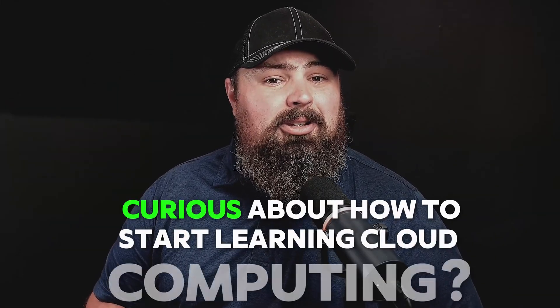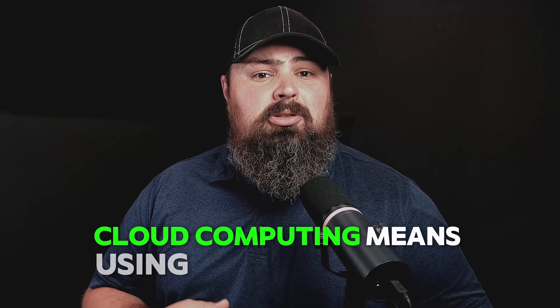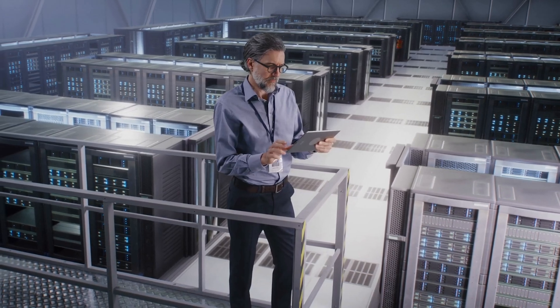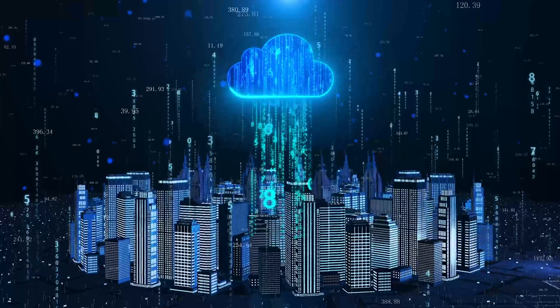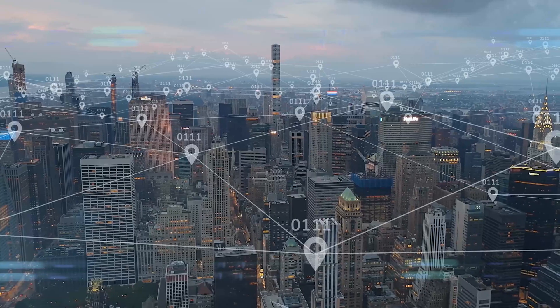Curious about how to start learning cloud computing? Stick around and I'll guide you through everything you need to know to break into this exciting field, including cost-effective online courses to get you started. So what exactly is the cloud? In simple terms, cloud computing means using the internet to access and store your data and applications on remote servers instead of your computer's hard drives. Many organizations prefer cloud computing because it is cost-effective, scalable, and facilitates global collaboration.